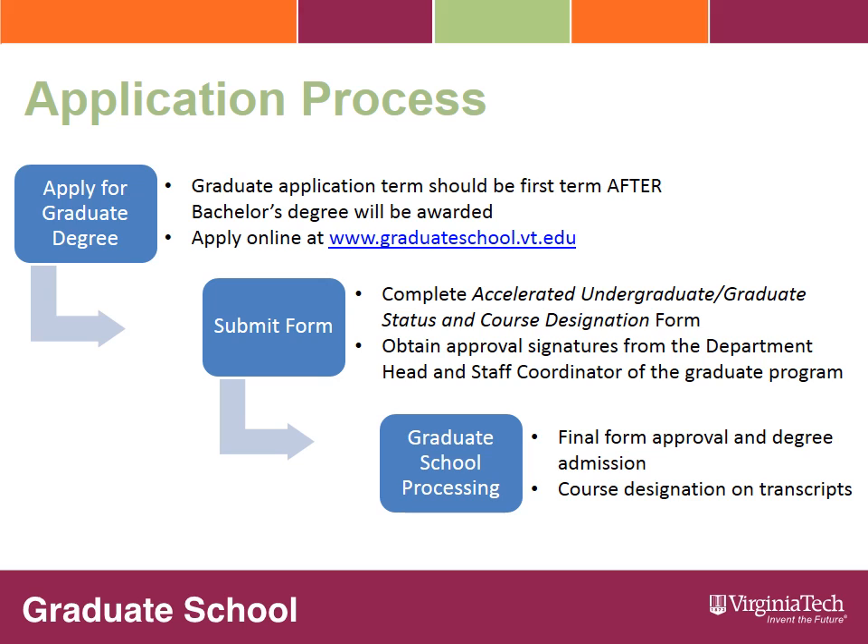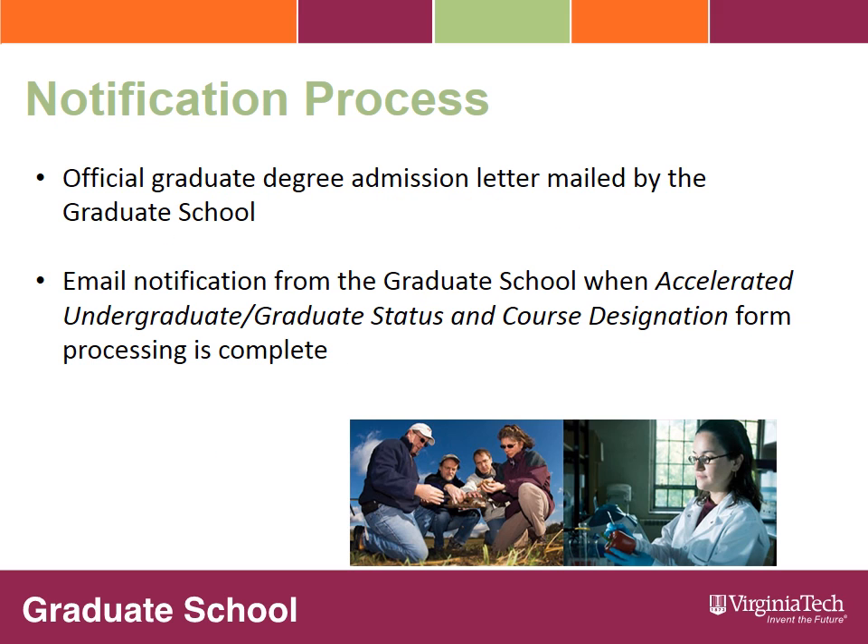You will complete this form and turn it into the graduate program office for the major you have applied to online. The department head and staff coordinator of the graduate program will review, approve, and sign the form, then submit it to the graduate school for final processing. Once the graduate school has received the online graduate degree application and the accelerated undergraduate-graduate status and course designation form, we will process your admission to the graduate degree program and finalize the course designation form, including having the courses placed on the appropriate transcript. The graduate school will mail you an official graduate admission decision letter notifying you of your admission. Additionally, you will receive an email at your Virginia Tech email address notifying you when the accelerated undergraduate-graduate status and course designation form processing is complete.